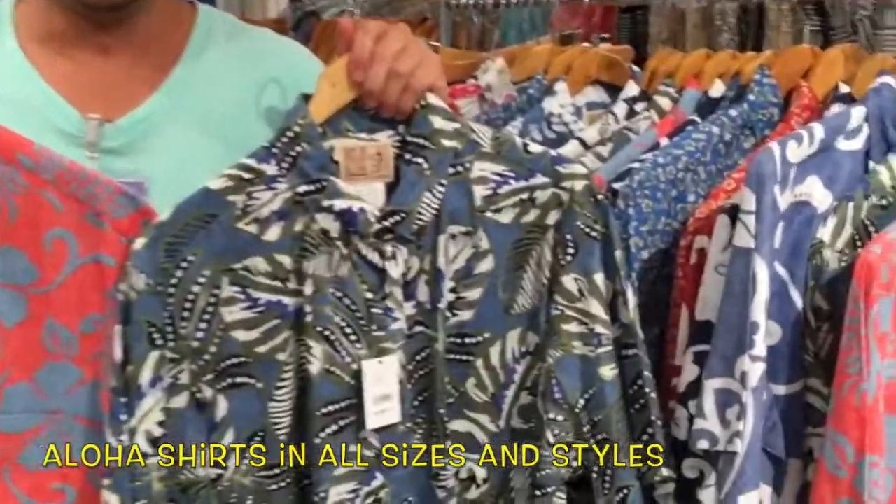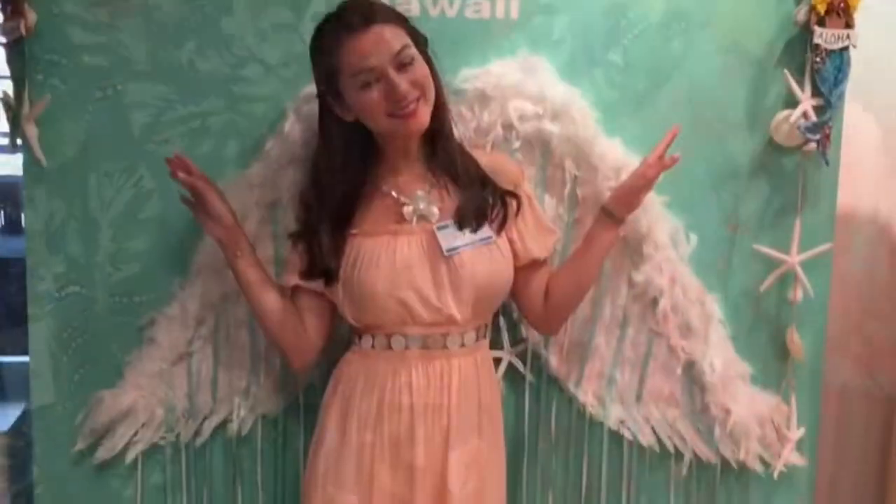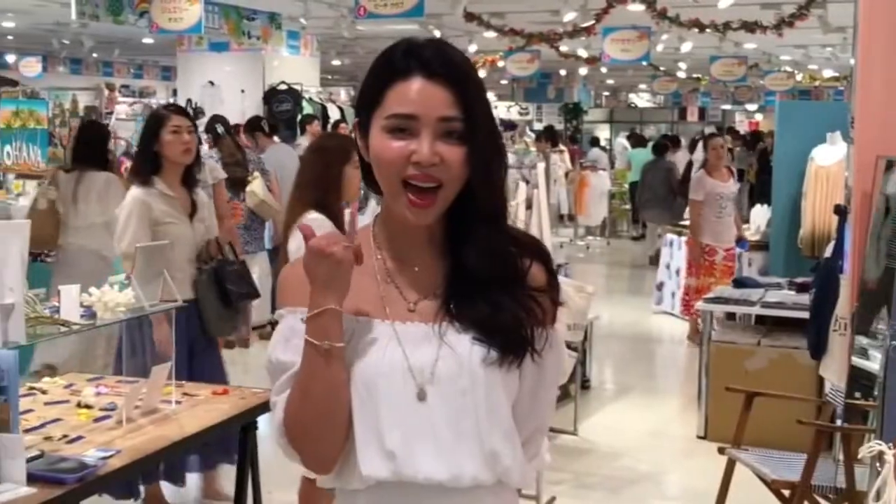There are smiles and shaka signs, and aloha shirts in all sizes and designs. There are even some angels by the sea, and the creators and owners of some of the various aloha shops.